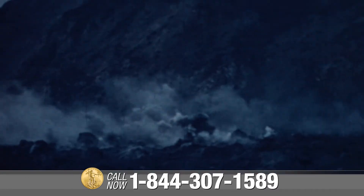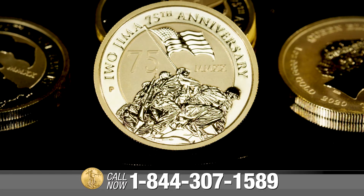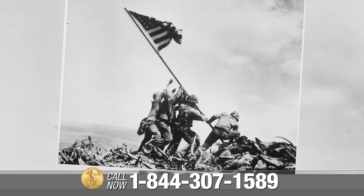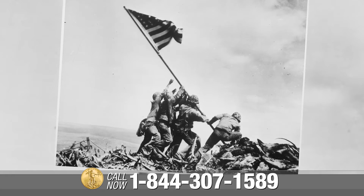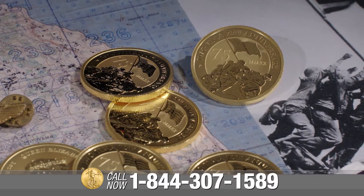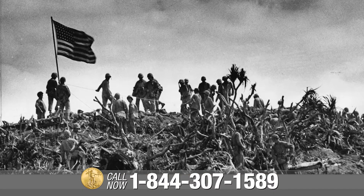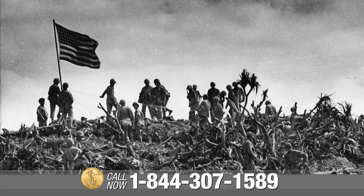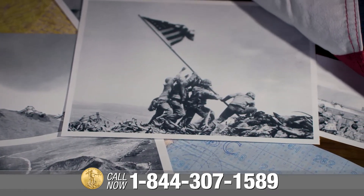Commemorating one of the fiercest battles in World War II, the coin features a moving rendition of Joe Rosenthal's famous photograph of six U.S. Marines raising an American flag atop Mount Suribachi in Iwo Jima. This solid gold coin was minted to commemorate the sacrifices made by the brave men and women of the armed forces who fought in the Battle of Iwo Jima during World War II, showcasing one of the most iconic and powerful images of all time.